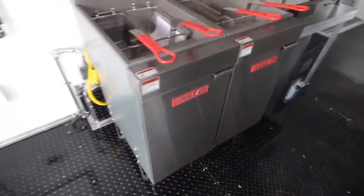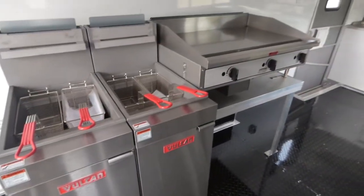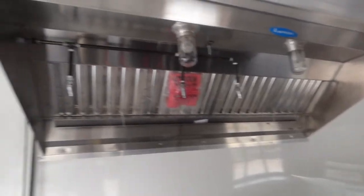We have the black ATP flooring. We have two Vulcan 45 pound deep fryers, followed by a 36 inch Touchmaster griddle, and that is under a 7 foot Larkin commercial grease hood.